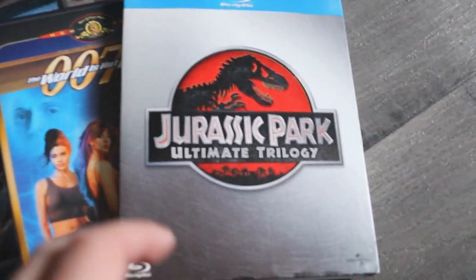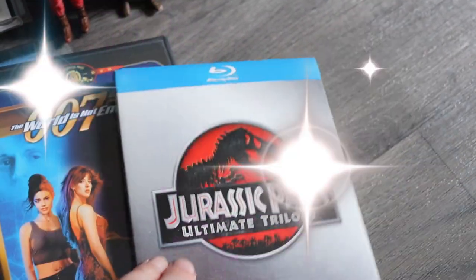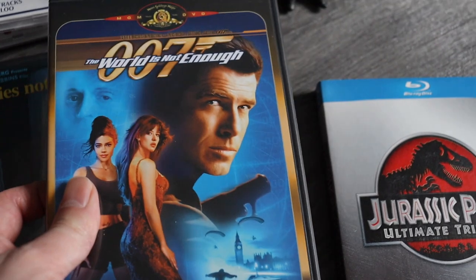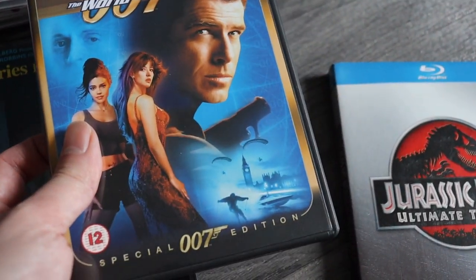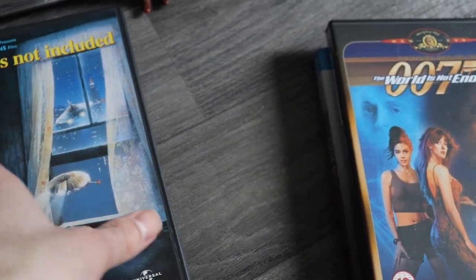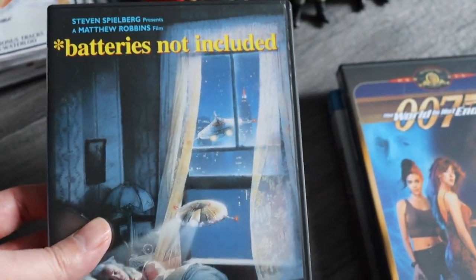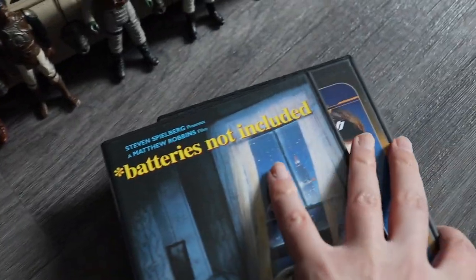This is all the other media I picked up today. I paid £2 for a Jurassic Park trilogy on Blu-ray. I paid £1 for this James Bond DVD — I do seem to sell these old special edition James Bonds very easily. And another DVD for £1 — Batteries Not Included. It's unusual, it's from the 80s, it's a classic if you haven't seen it.